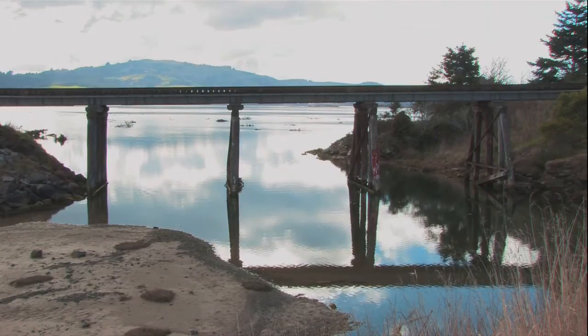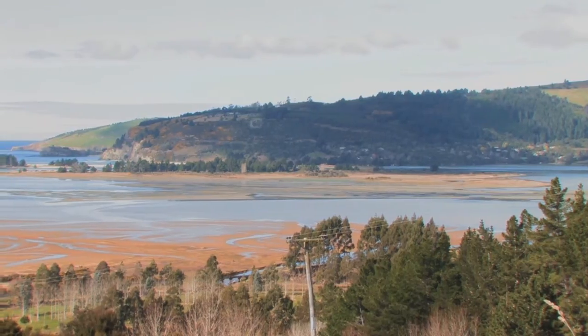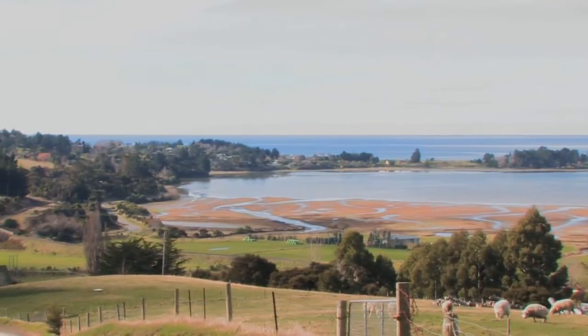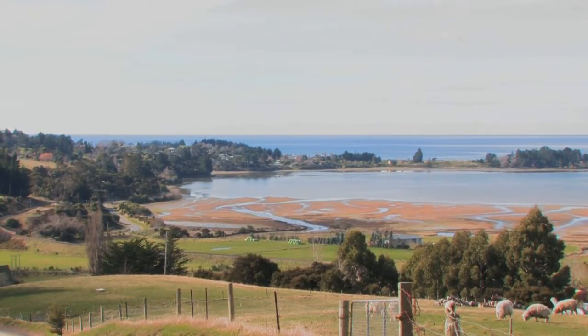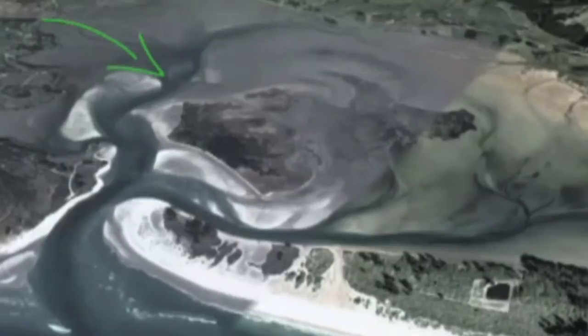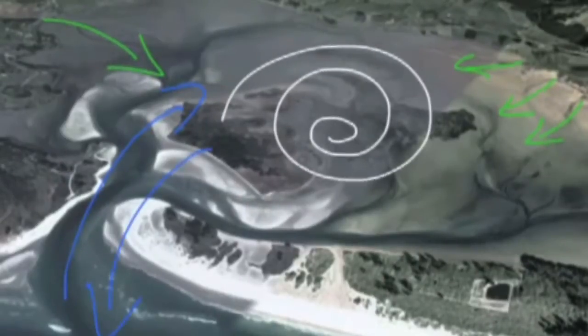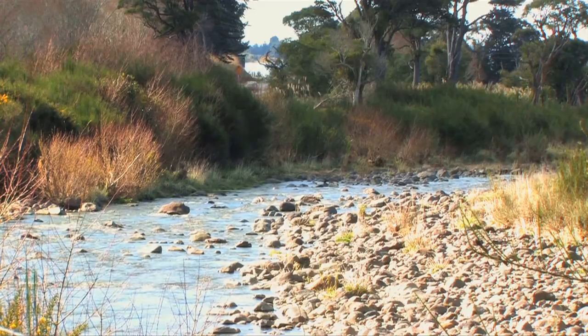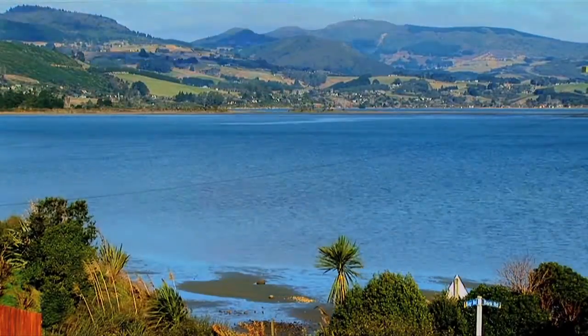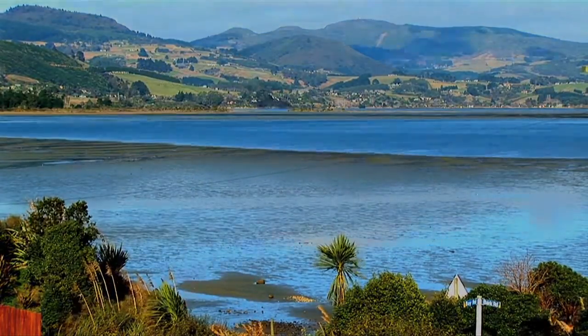But don't be fooled by the apparent serenity of Blue Skin Bay. Estuaries are the place where two worlds meet: land and sea. Fresh water running down from the hills mixes with sea water brought in by the tidal movements. This inflow brings high levels of nutrients, making estuaries among the most productive natural habitats in the world.